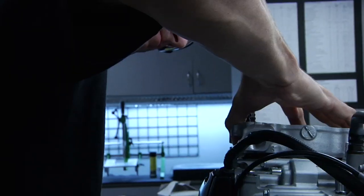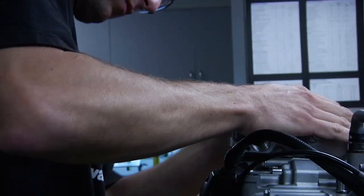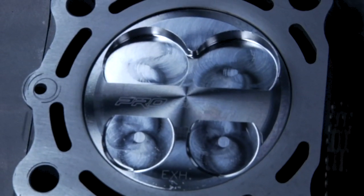The Pro Circuit Piston Kit comes with piston, rings, pin, and clips and is available now at your local dealer and the Pro Circuit online store.